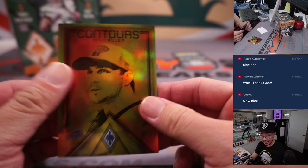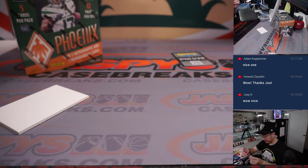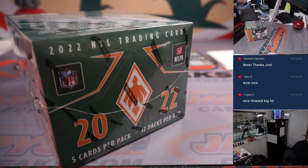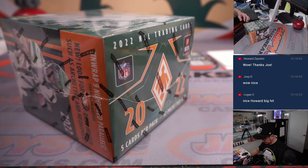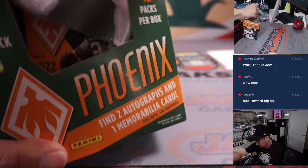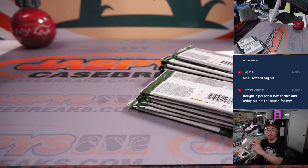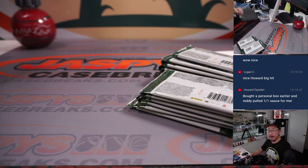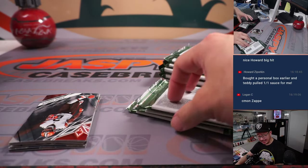Contours Josh Allen to 75 — that is for Jeffrey and Buffalo. There's your Super Bowl champ. Alright, fourth and final box, the final quarter of the case — two teams away, Vikings and Saints. Howard bought a personal box earlier and Teddy Jaspi pulled him a one-of-one Sauce Gardner, and now he got the out-of-10 Kenny Pickett RPA. Maybe buy a lottery ticket, Howard — this could be your day.